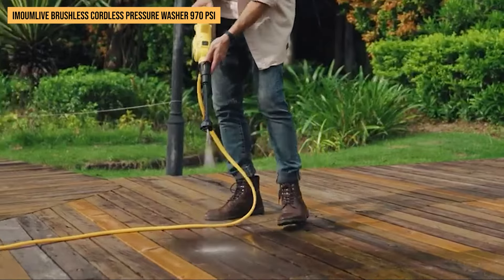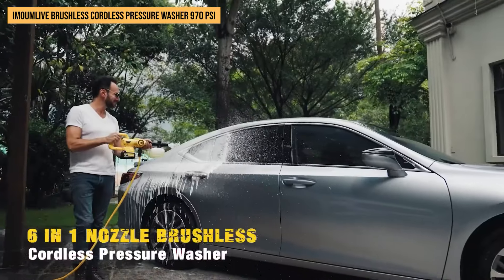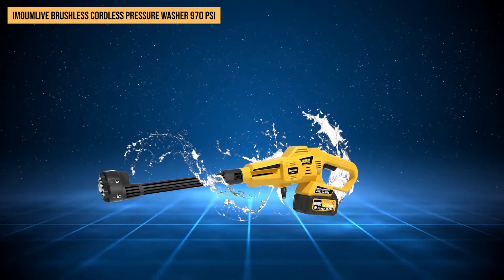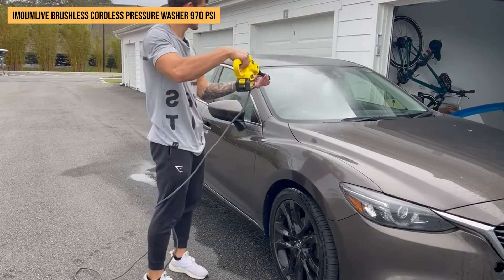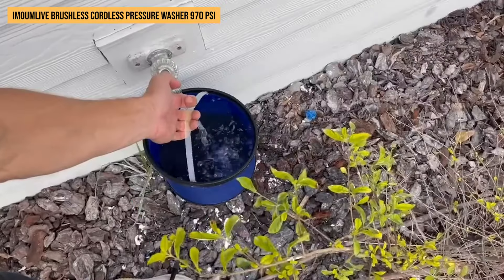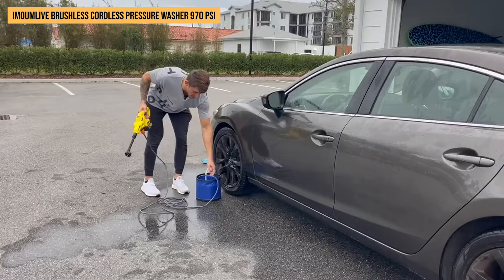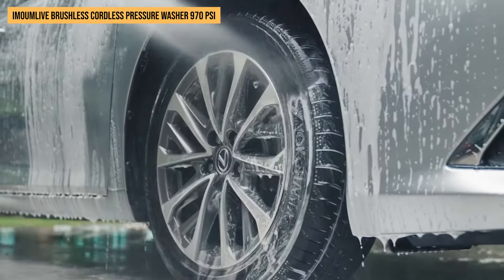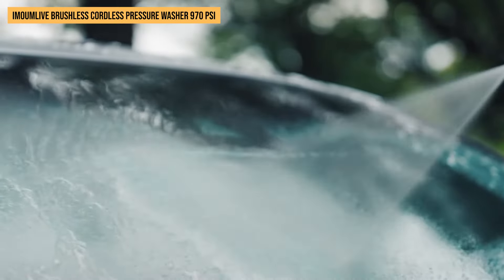Imagine switching from blasting dirt off your deck to gently showering your garden plants, all with a simple twist of the 6-in-1 nozzle. What really sets this machine apart is the brushless motor technology — it's like having a silent partner that works harder and lasts longer than traditional motors. Plus, you're free from cords and can draw water from any fresh source thanks to its siphon hose. The three adjustable pressure levels put you in control: blast away tough muck or dial it down for more delicate surfaces.